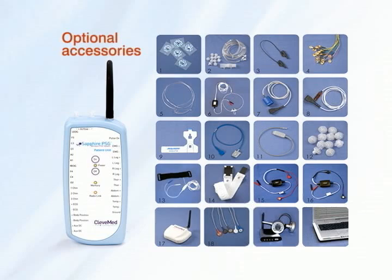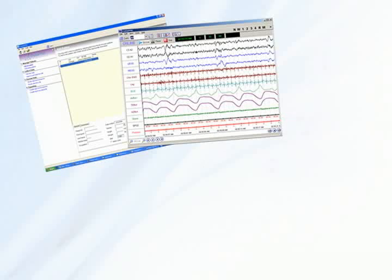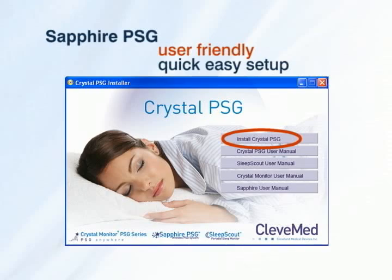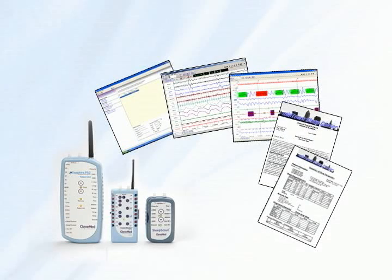In addition to innovative wireless hardware, Sapphire PSG includes Crystal PSG, a complete software package for managing patient data, data acquisition, scoring, and reporting. This user-friendly software offers quick and easy system setup as well as simple and convenient patient and study management. For added convenience and efficiency, the same software is used with all CleveMed PSG and portable monitoring systems.